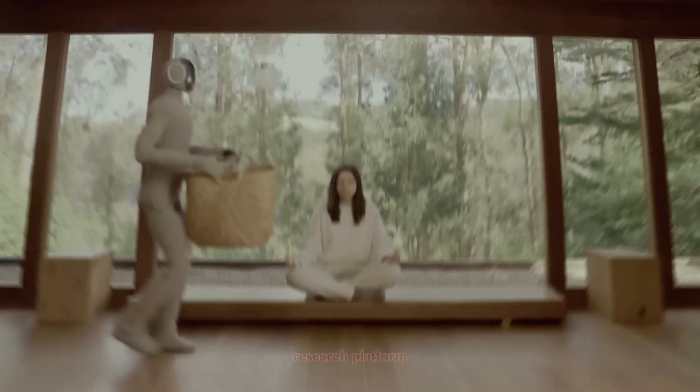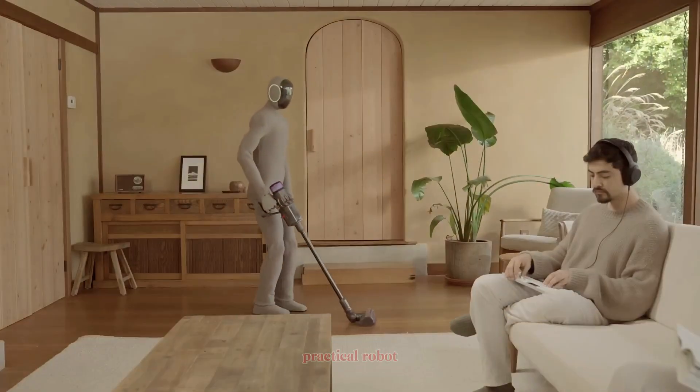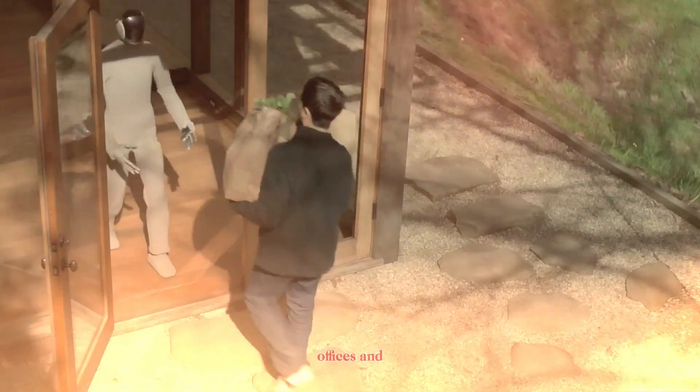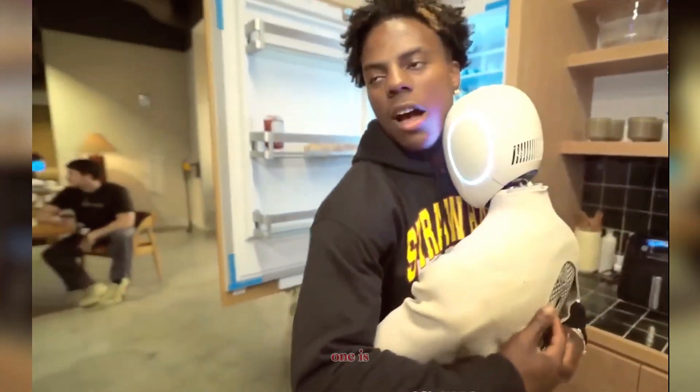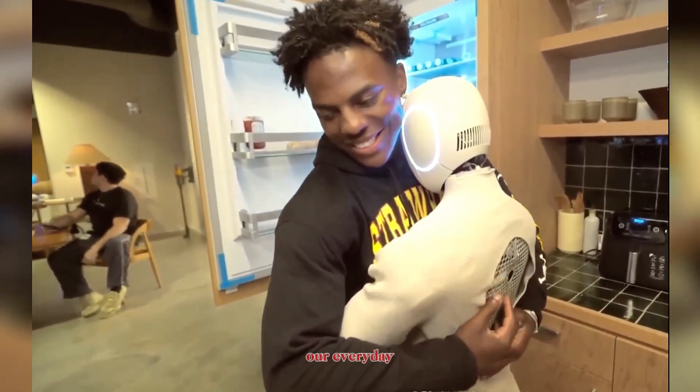Backed by massive funding rounds and supported by OpenAI investors, NEO isn't just a research platform. It's designed to be a friendly, practical robot for homes, offices, and even healthcare. So how do they compare, and which one is more likely to shape our everyday lives?